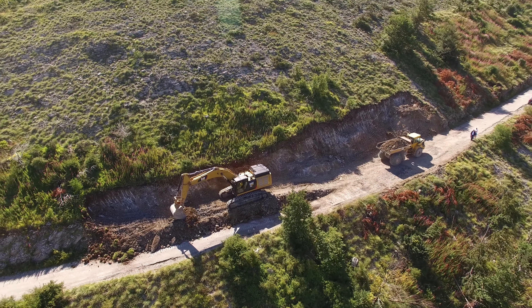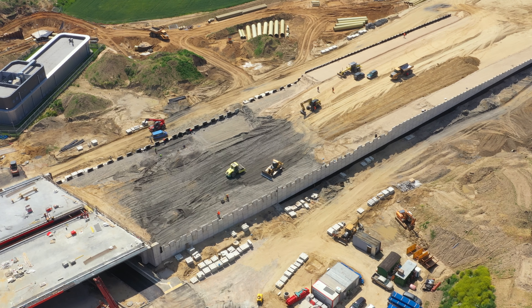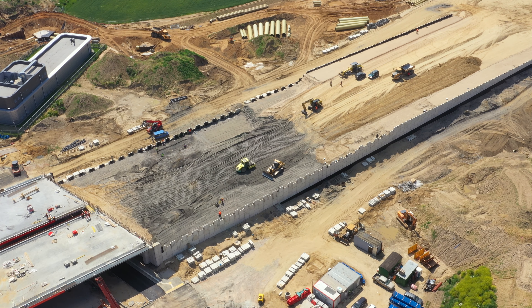Before, you had to choose between protecting your engine or your after-treatment system. Now you don't. Delo 600 ADF with Omnimax technology — it's time to kick some ash.